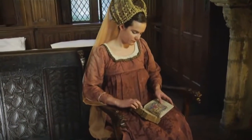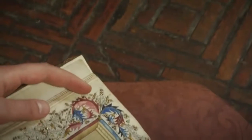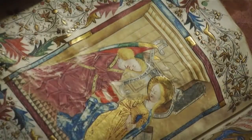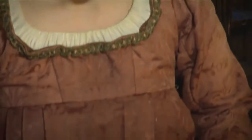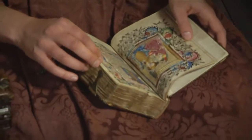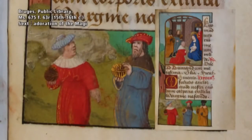The first hour, or matins, of the Virgin cycle is usually accompanied by a miniature which shows the Annunciation — the moment when the angel Gabriel announces to Mary that she would conceive and become the mother of Jesus. Usually, each of the following hours is accompanied by a miniature showing another episode in the life of Mary.